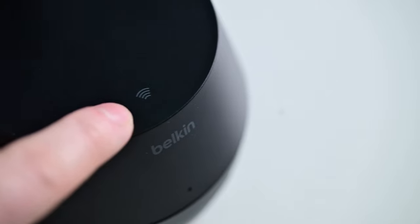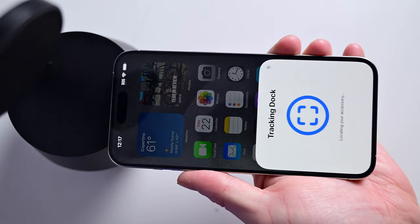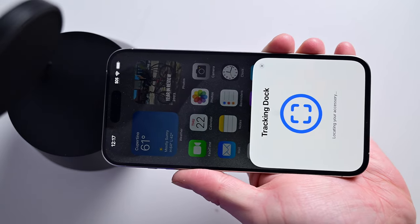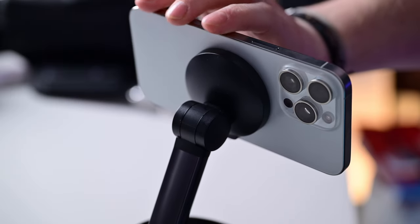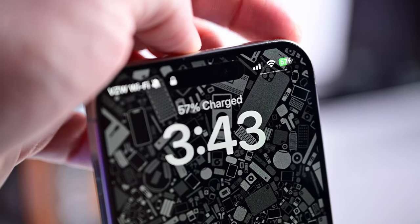The setup process might be my favorite part, because it's so Apple-esque but with a third-party product. You just bring your phone towards it and it'll pair via NFC. A little guide walks you through the onboarding experience, mimicking what you'd see with AirPods or setting up a HomePod. Once it's paired, just place your phone on the magnetic pad — which, by the way, is an Apple-certified MagSafe charger that can deliver up to 15 watts. It'll work with any MagSafe-compatible case you happen to put on your phone.